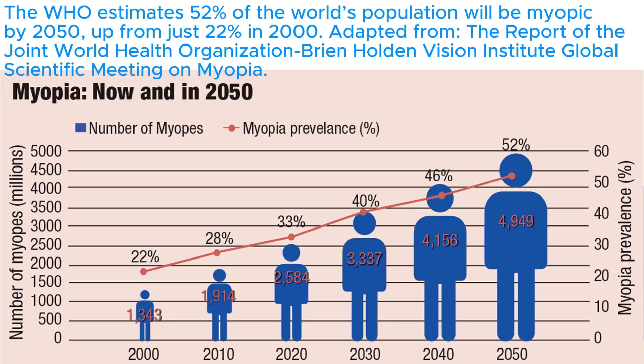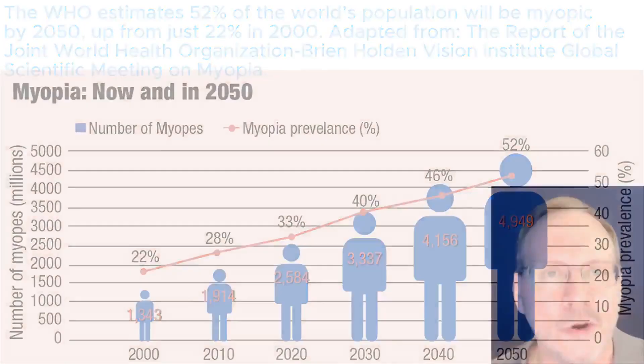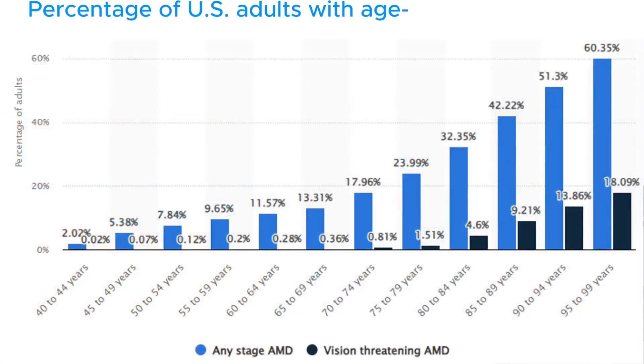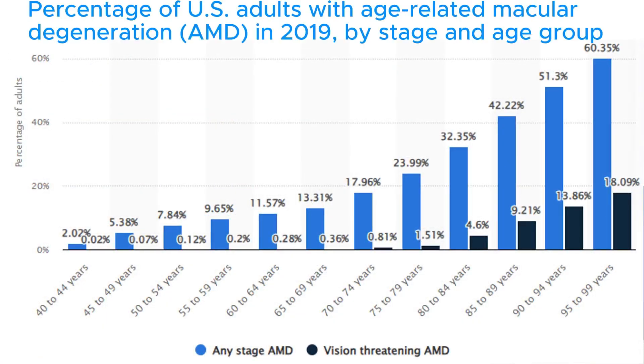The findings add to growing evidence that air pollution poses a significant risk to eye health. Earlier this year, a major UK Biobank study involving more than 115,000 adults found that higher exposure to PM2.5 and nitrogen oxides was linked to an increased risk of age-related macular degeneration (AMD) and measurable changes in the thickness of retinal layers — AMD being a leading cause of blindness in older adults.